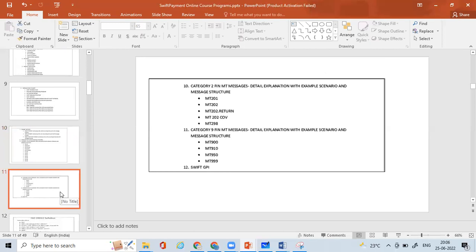For MT2 categories: MT201 and MT202 for financial institution-to-financial institution transfer payments, MT202 Cover, MT298, and then the MT9 category messages: MT900, MT910, MT915, MT940, MT950 for account statement reporting, and MT999 for free format messages — all of these will be covered.